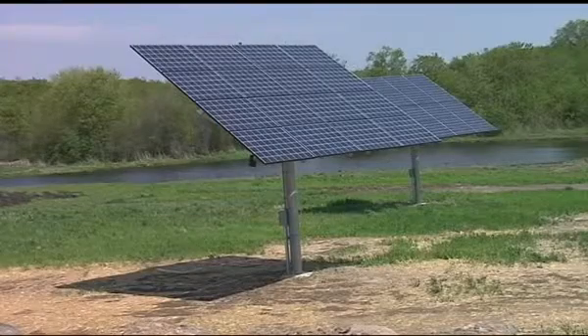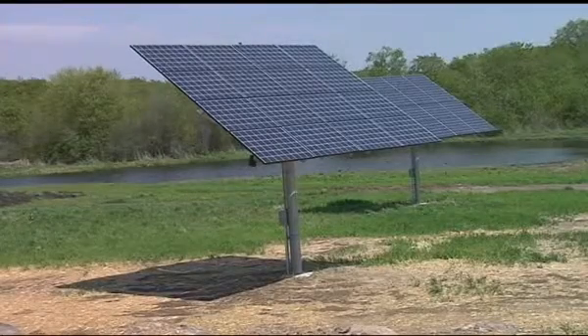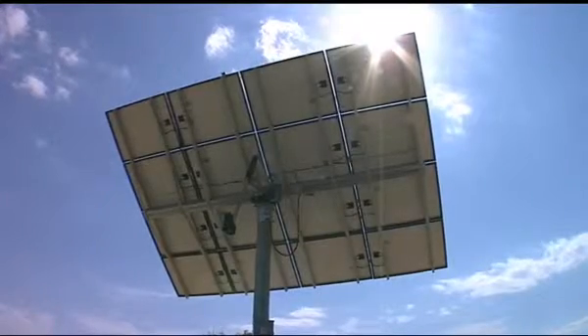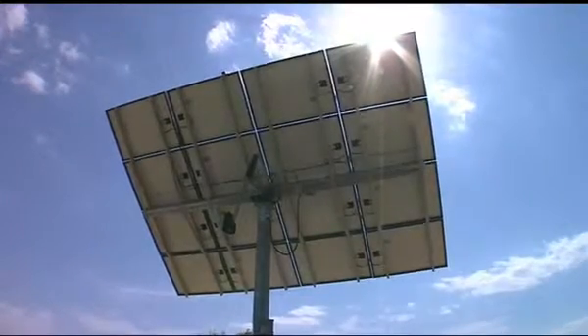The Schellers' solar system is connected to the electric distribution system of Stoughton Utilities. If everything goes well, the Schellers could actually earn money from the electricity they generate. We're going to be generating as much energy as we're using.